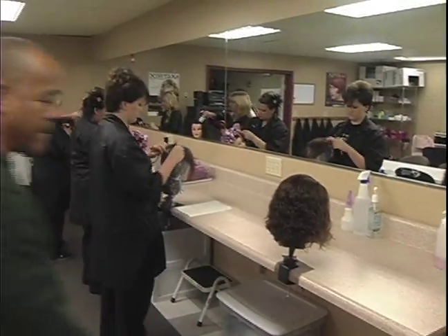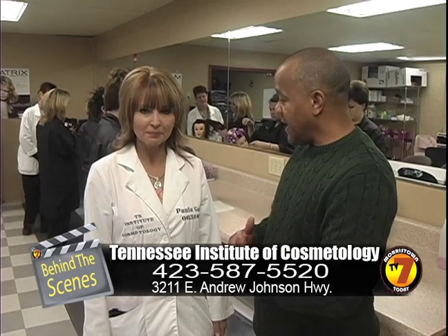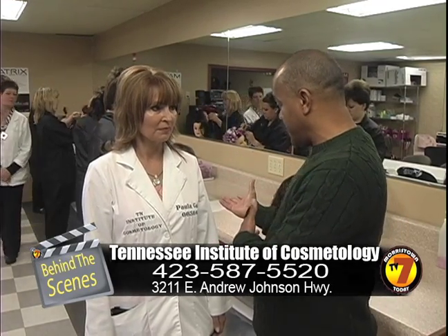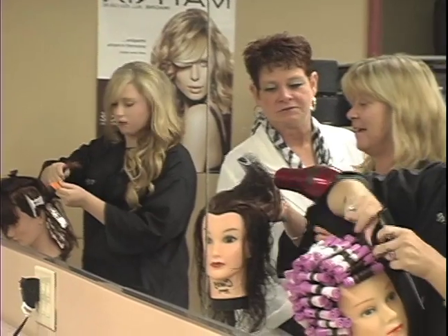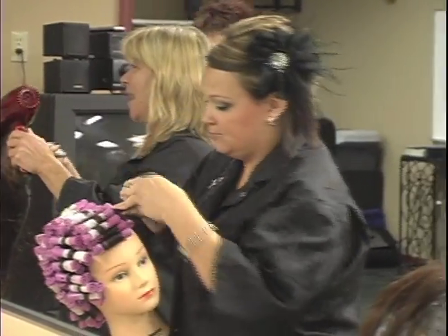Okay, so we're going to go and see what they do from classroom to working on the mannequins. Paula, we've come from the classroom — the first part, which is eight weeks — and now we're in the part where they do mannequins. In the mornings they have their classroom portion, and in the afternoons they have their practical part where they work on mannequins, and sometimes they work on each other.